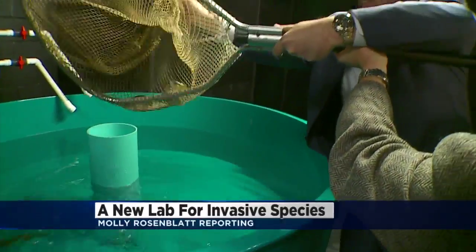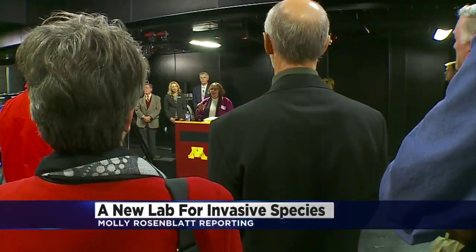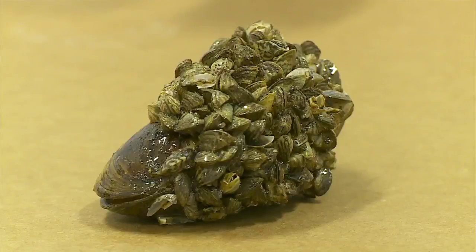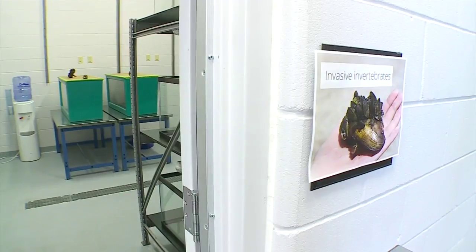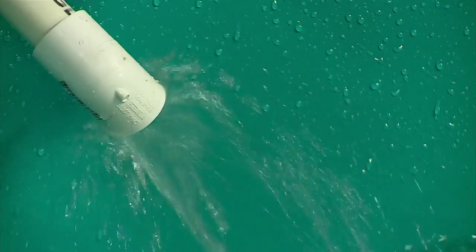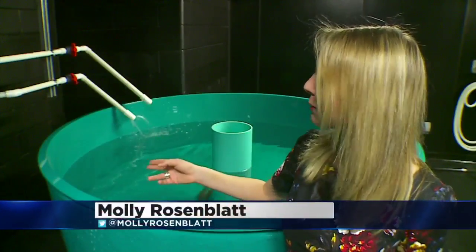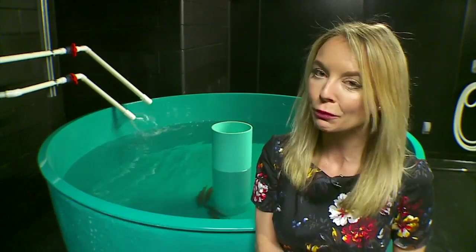With a fish-dumping instead of a ribbon-cutting ceremony, the U of M celebrated the opening of their newly upgraded Aquatic Species Center. It's a 1,000 square foot state-of-the-art lab equipped with a massive water filtration, aeration and treatment system. One of the new upgrades: biocontainment tanks, which are filtered so they can now house many new species that couldn't be studied before.